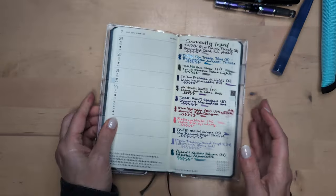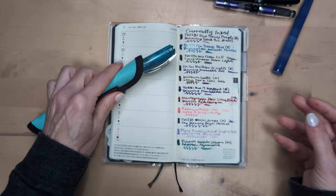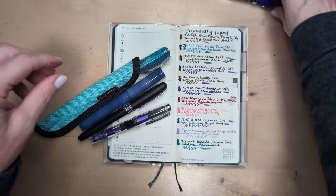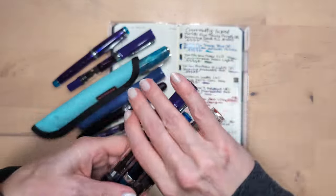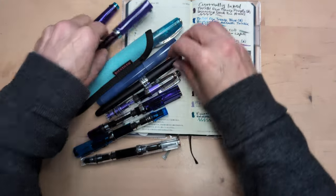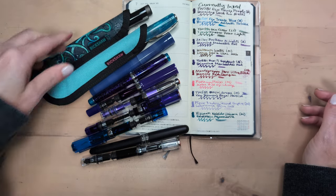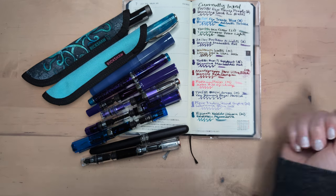Anyway, that's this month's currently inked. There was a Visconti parade in Simone's Discord — other people were like 'yeah I'm in,' so I was like okay I'll ink up my Visconti, and then very few people actually seemed to take part. But who knows if I'd have inked that pen otherwise. Look at all these purples though — should we put all our purples together? There's so many. I hope you're proud. At any rate, I hope whenever you're watching this you're having a wonderful day — take care of yourselves, bye!